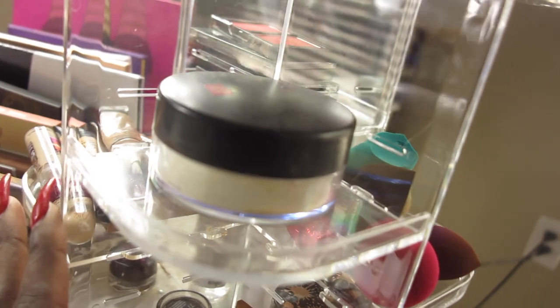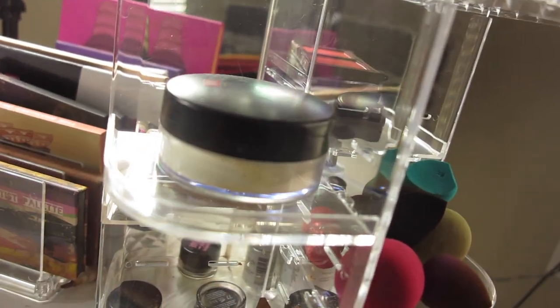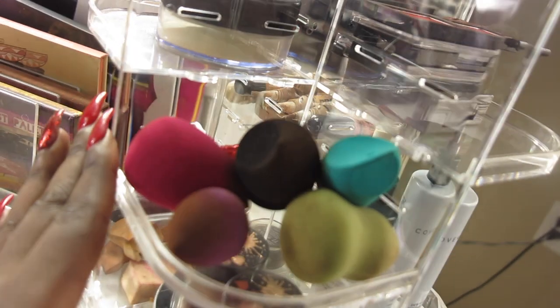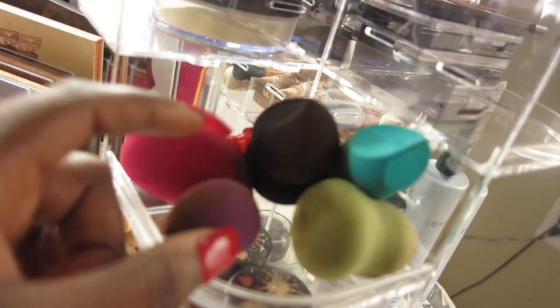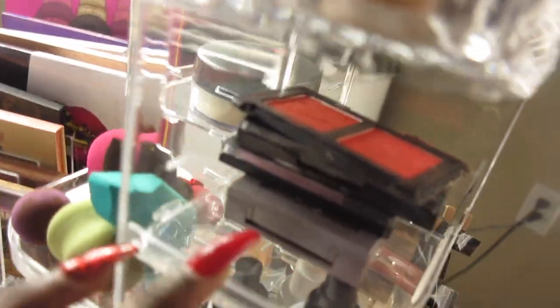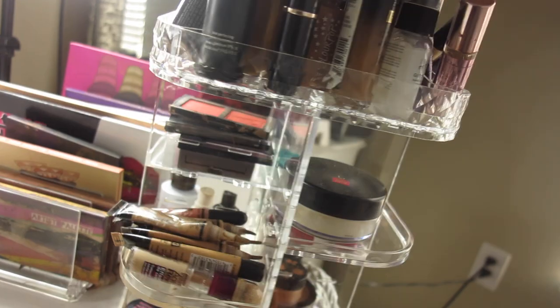On the second row I have a setting powder from Black Radiance, but I don't really use it much anymore because I discovered Too Faced powder — it's amazing. Here I have my beauty blenders in all sizes and colors — a black one I love and a small one I use for concealing under my eyes. The acrylic set spins around, which is super cool and convenient.